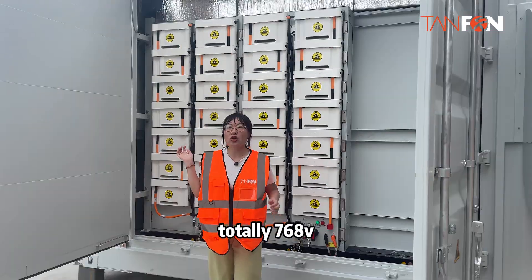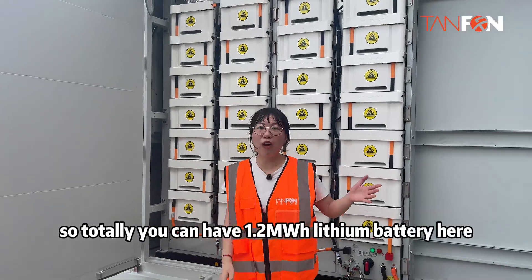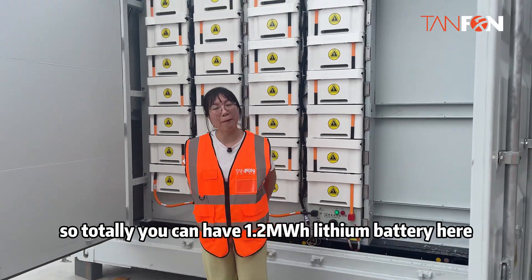This is the battery pack here, totally 768V. So in total, you can have 1.2MWh of lithium battery here.